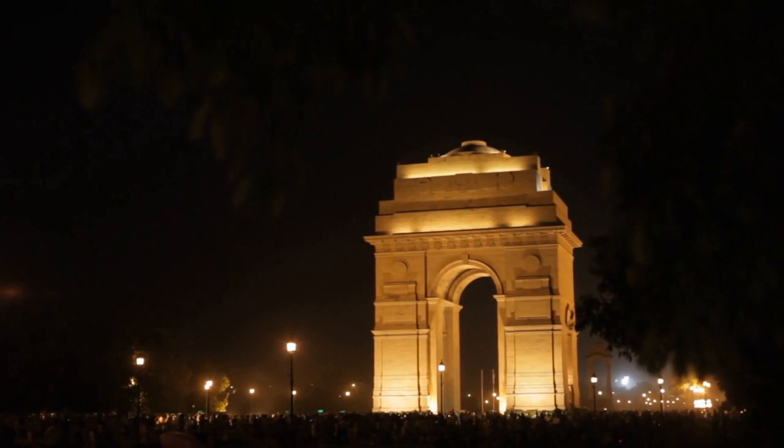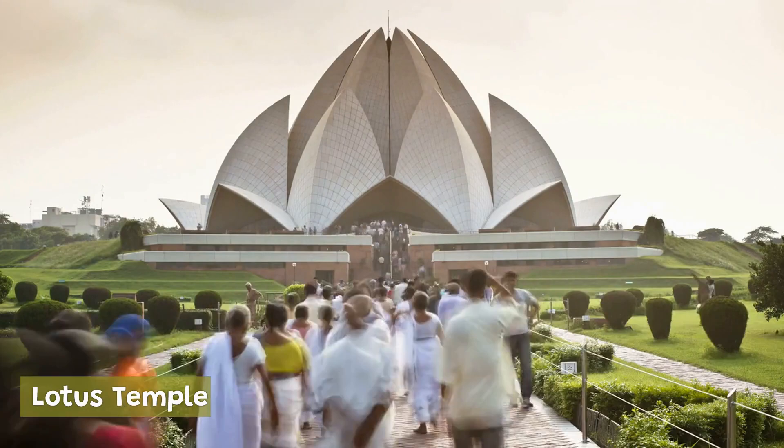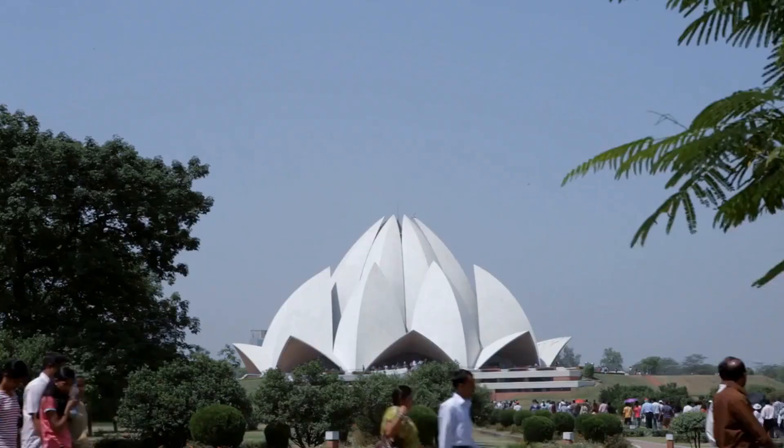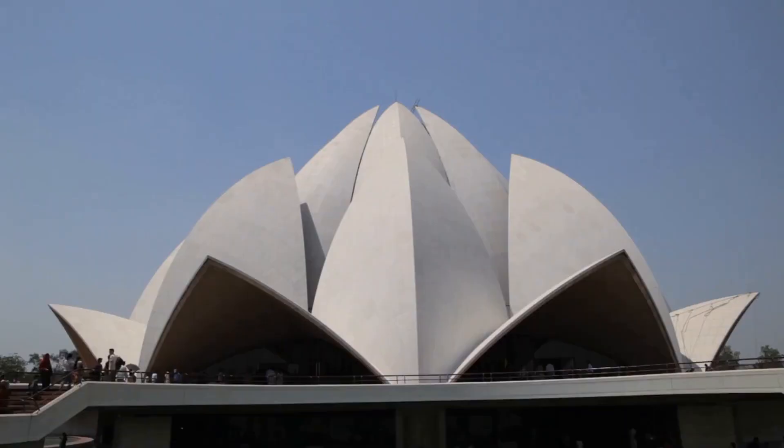The Lotus Temple is a Baha'i house of worship that is shaped like a lotus flower. It was completed in 1986 and is made of marble. The temple is open to people of all religions and is known for its peaceful atmosphere.